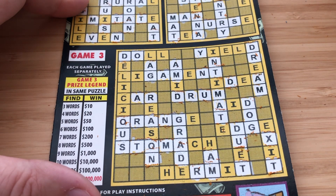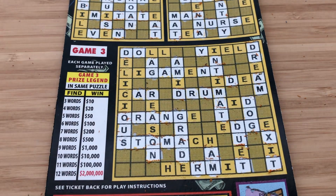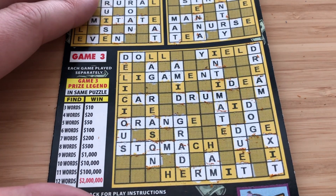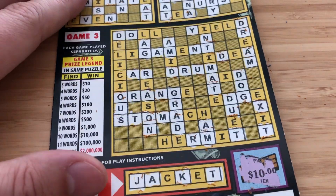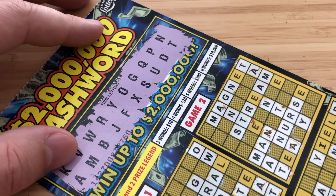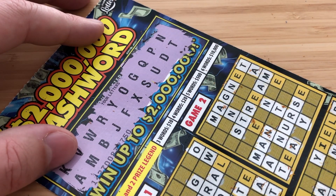Looks like this was a bust crossword session, man. That's tough. I'm sorry, guys — I obviously want to win, but it doesn't look like we did. I'm going to scan them, of course, but what can you do? All you can do is try. Thanks for checking out today's video. I know it's really long. I hope you enjoy crosswords — I really enjoy playing them. See you guys next time.